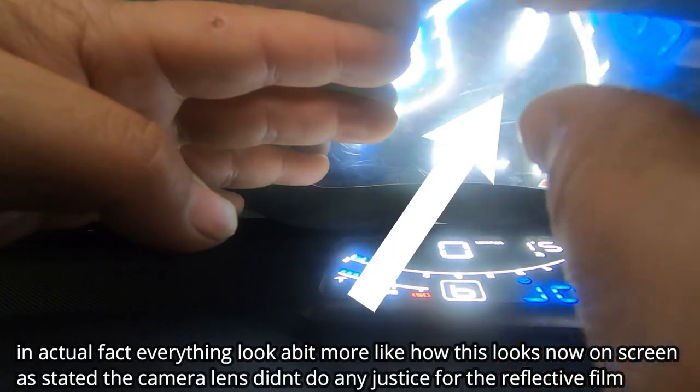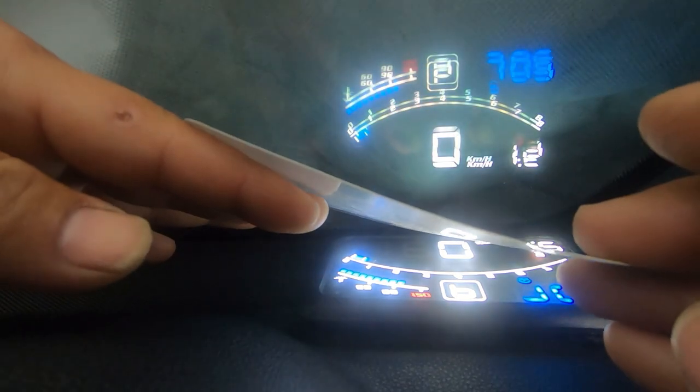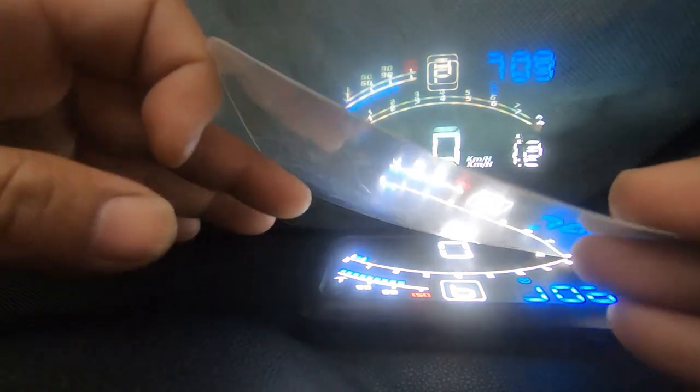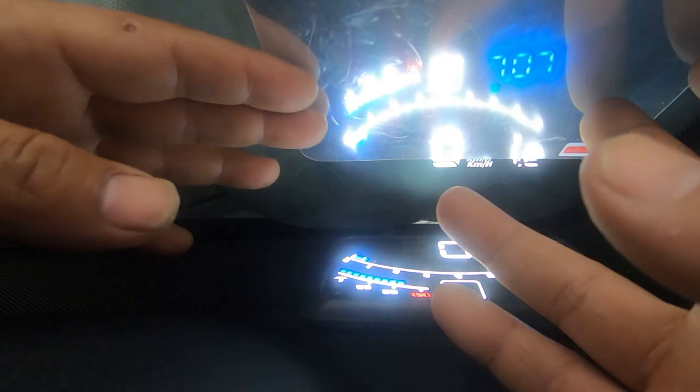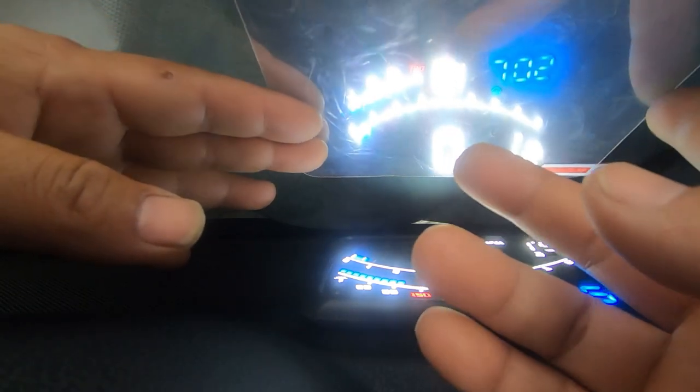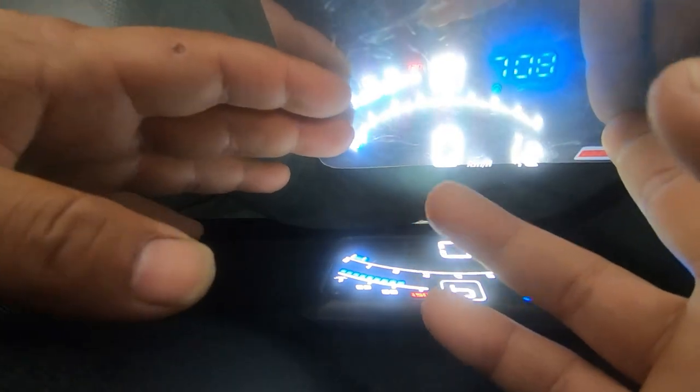So once I remove this, as you can see, it is still pretty clear. But if you look carefully, you get that double vision. That is why they have given you this, so that when you paste it on you are able to get rid of that double vision.